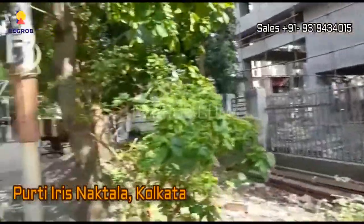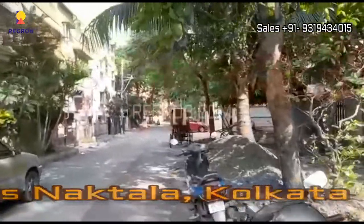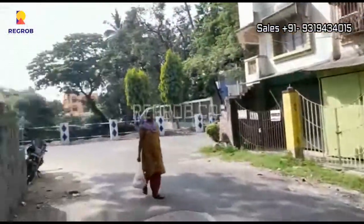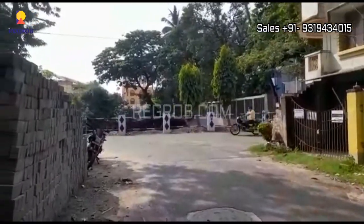Hi viewers, in today's video we are visiting Purti Iris residential project located in Naktala, Kolkata. We are at the project site and this is the approach road.